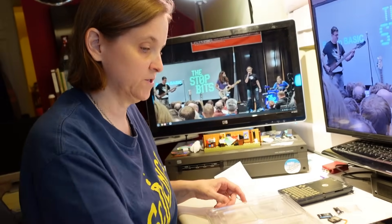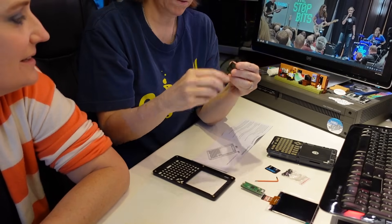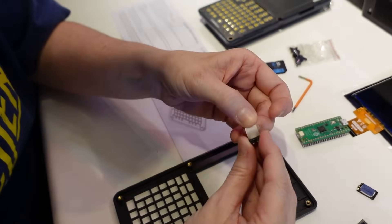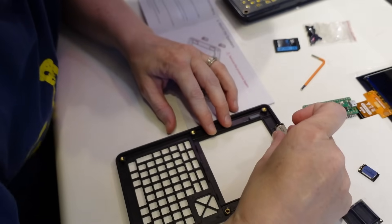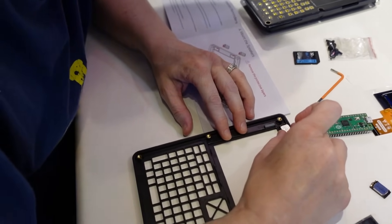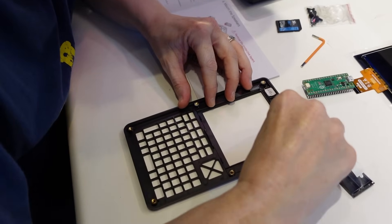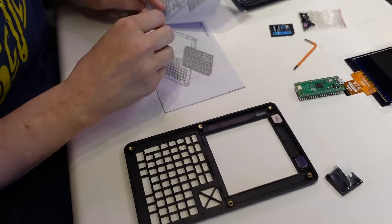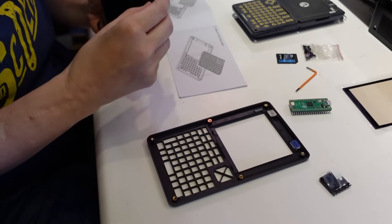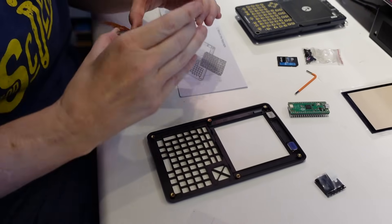Step one — here are the speakers, and we are going to mount them in the case. They're precious. It's got a little sticky back, I think. I hope those aren't backwards. Mount the screen — remove the protective layer. I like to do that last.